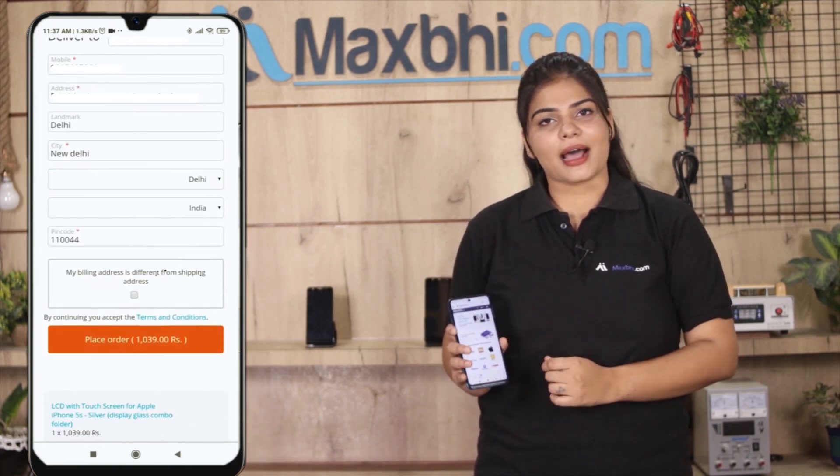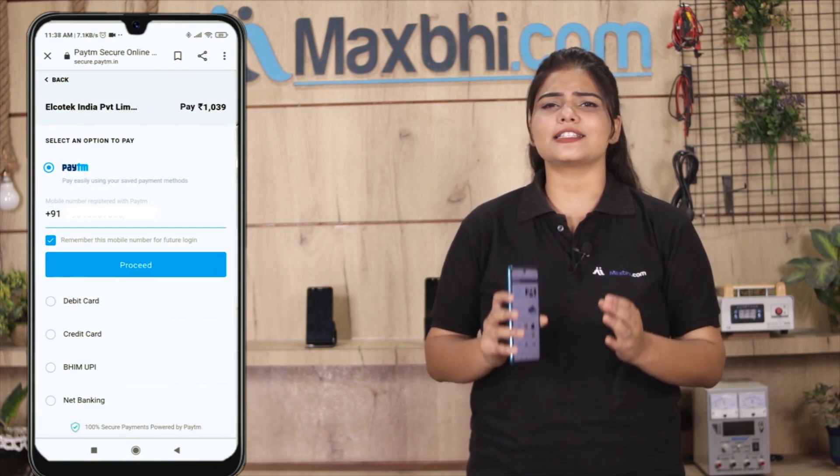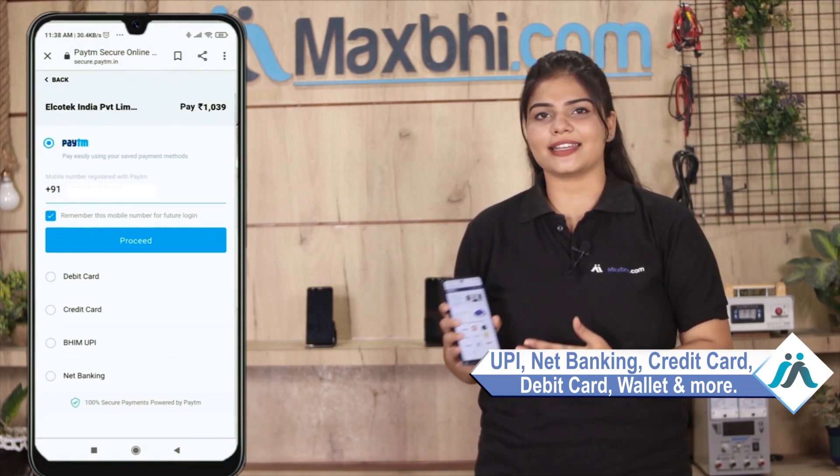After clicking on the order button, you will be taken to our super secure payment page where you can pay using almost every type of payment method, such as UPI, Net Banking, Credit or Debit Cards, Wallets, and more.